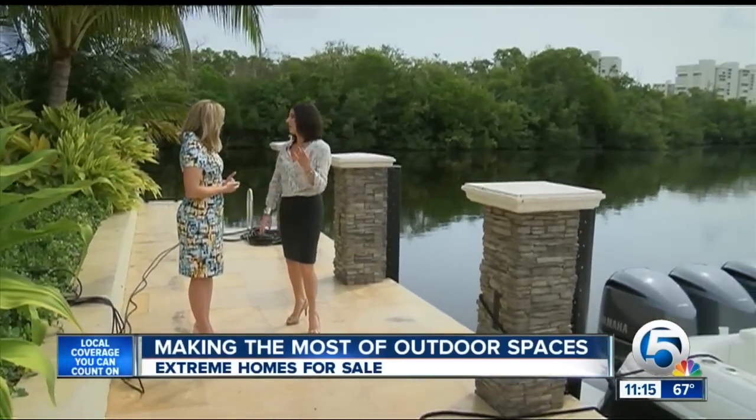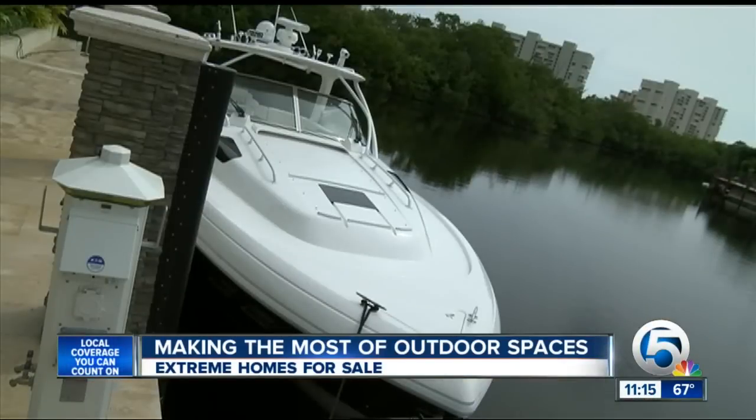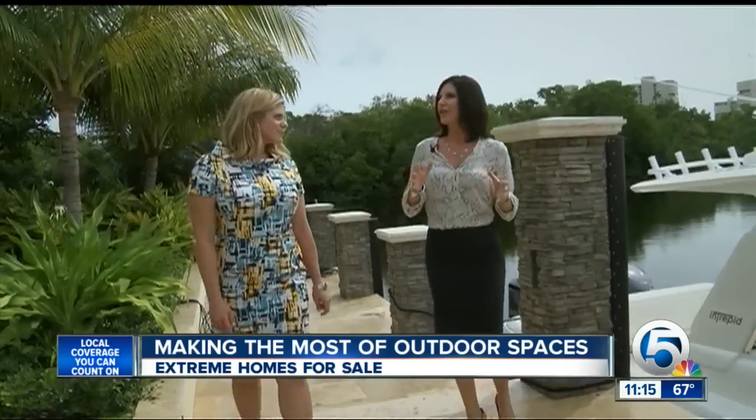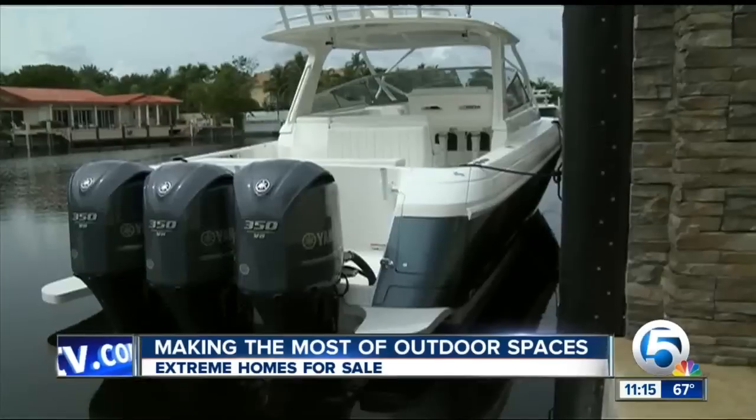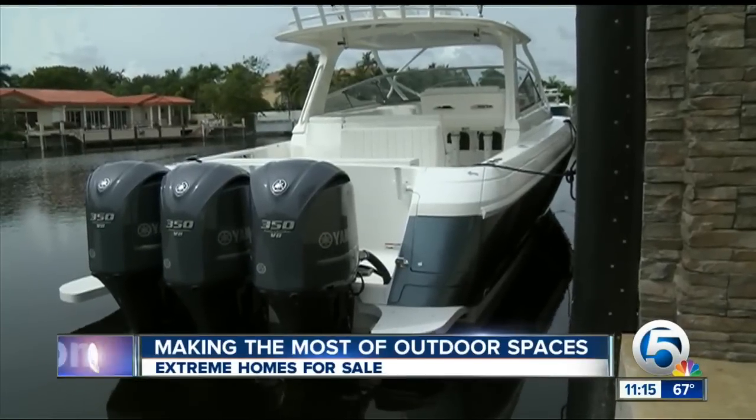Agent Tracy Roddy says it includes more than 250 feet of dock space. The security is so tight — it's by land and water. Security is on lockdown, and your boat is safe.